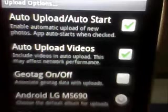Here are all the options. You've got My Albums. You can upload from your gallery inside of your phone, and your settings. In Upload Options, every time you take a picture with your phone, you can set up a folder in Photobucket on the website, and every time you take a picture or a video, it automatically uploads to Photobucket.